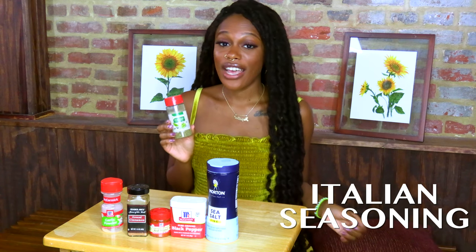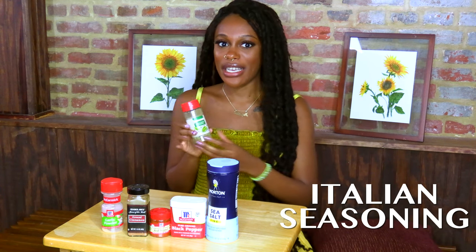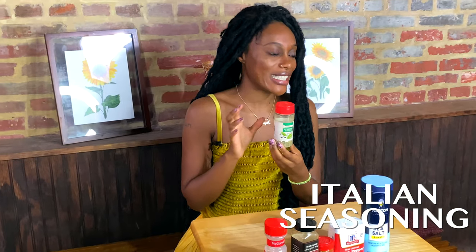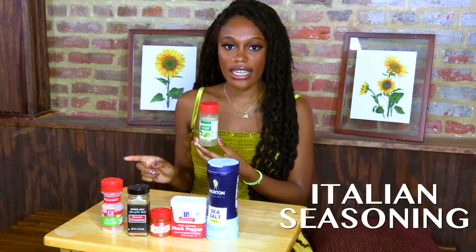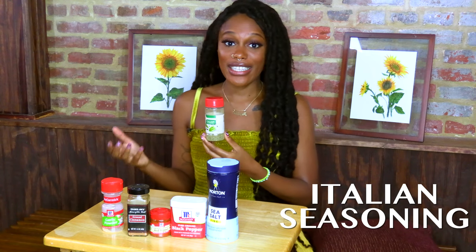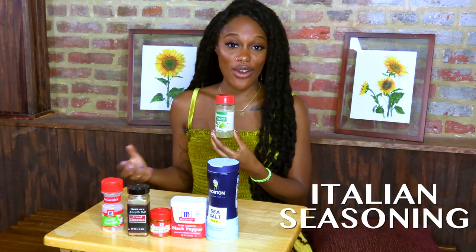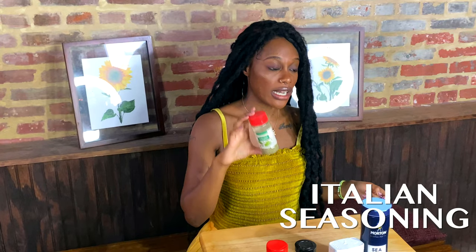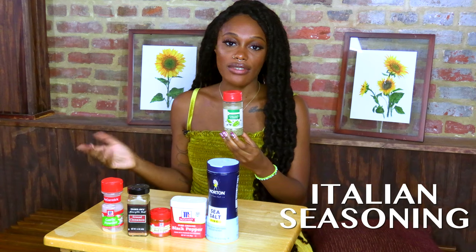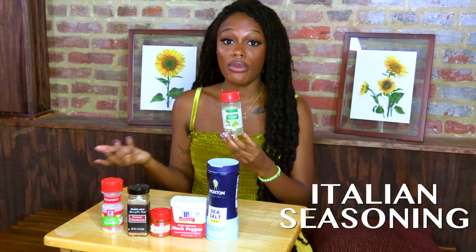The last ingredient I want to cover is Italian seasoning, which is a bit of a hack because it contains a whole bunch of different herbs with different properties all in one container. Italian seasonings have different ingredients depending on which brand you buy, but the key herbs I want to highlight are marjoram, basil, rosemary, thyme, and oregano.